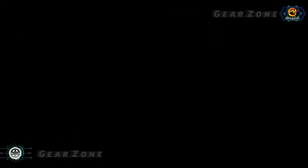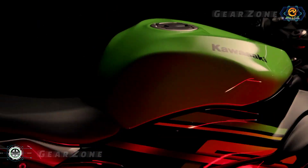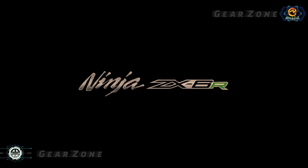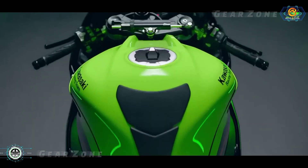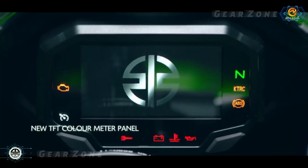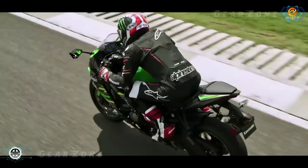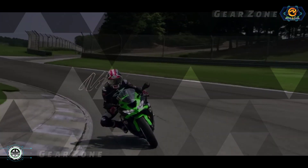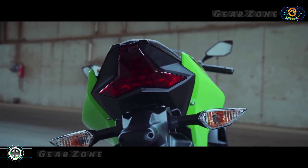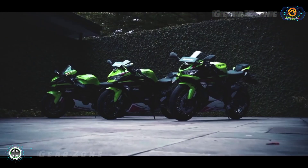Now the question is, will the upcoming new generation ZX-6R model be identical to the previous generation? Rumors are really strong, but the all-new version is still a mystery, considering that the ZX-6R model is selling well in several parts of the world. So we can expect that Kawasaki will pay attention to the 600cc supersports segment and make the Ninja ZX-6R a beast with new design, power, and features.